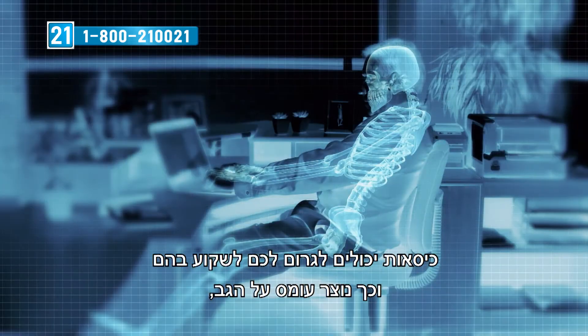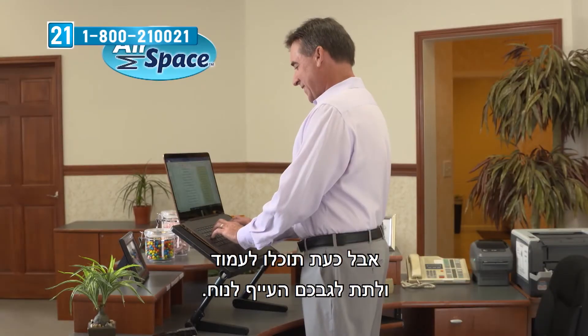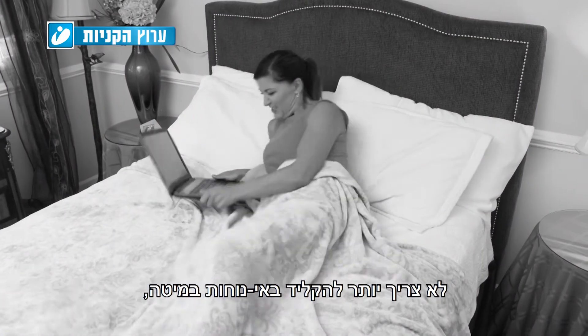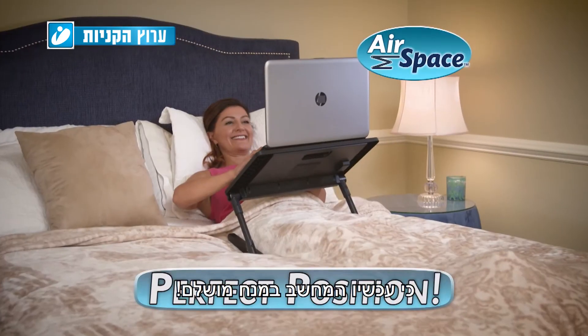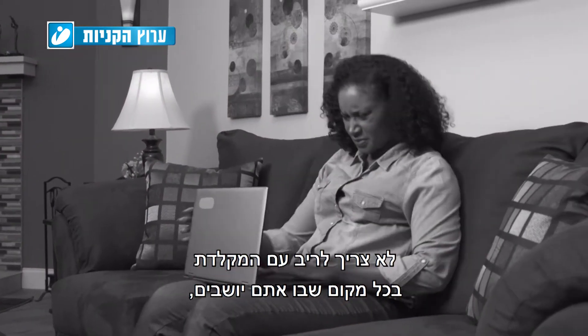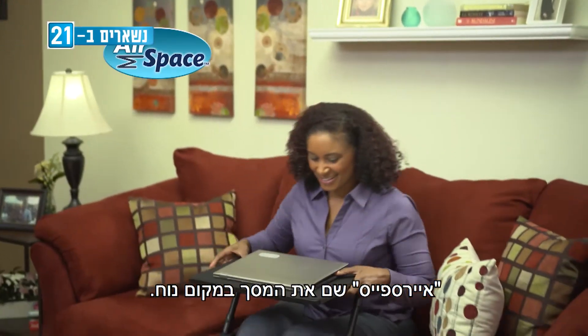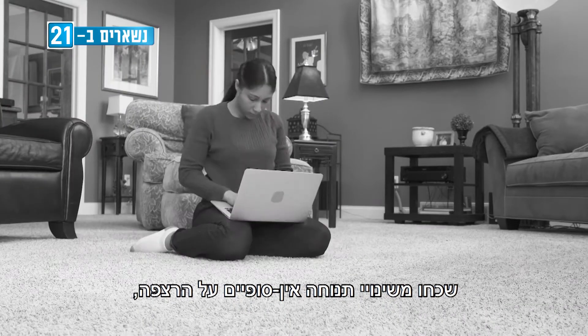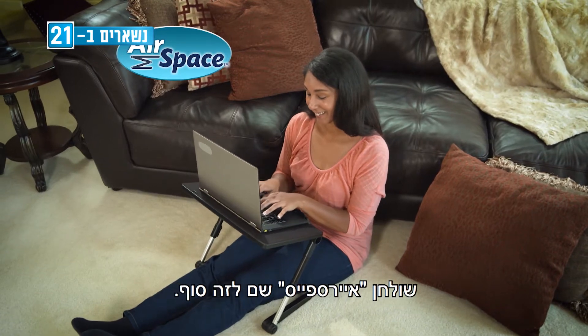Chairs can cause you to slouch so your back can get stressed. But now you can stand and give your tired back a rest. And no more awkward typing in bed — just snuggle in, now it's perfectly positioned instead. Stop struggling to type everywhere you sit. Airspace puts your screen so it's easy to see it. Forget constantly changing positions on the floor — with the Airspace Desk, you'll never do that anymore.